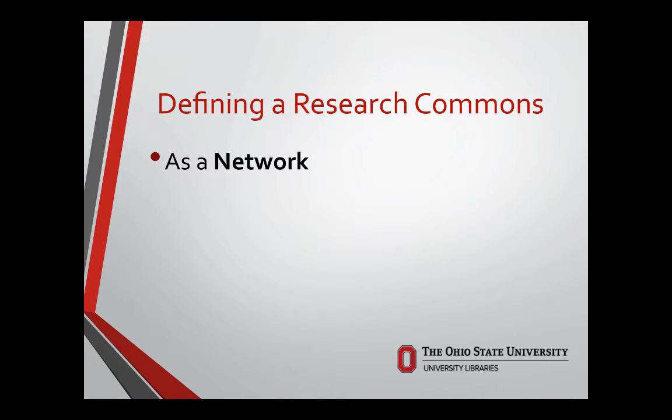We define the Research Commons in three key aspects: as a network, as a space, and as a place. As a network, we're a network of people, experts, partners, and collaborators with knowledge, subject expertise, technology expertise, and an awareness of campus and library resources and services available across campus. We exist to facilitate the connections between researchers and expertise at the point of need.